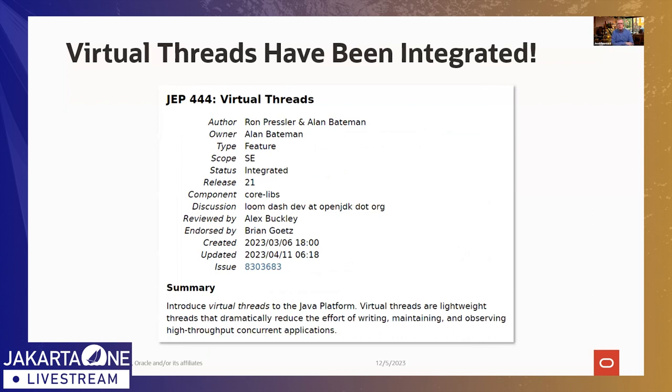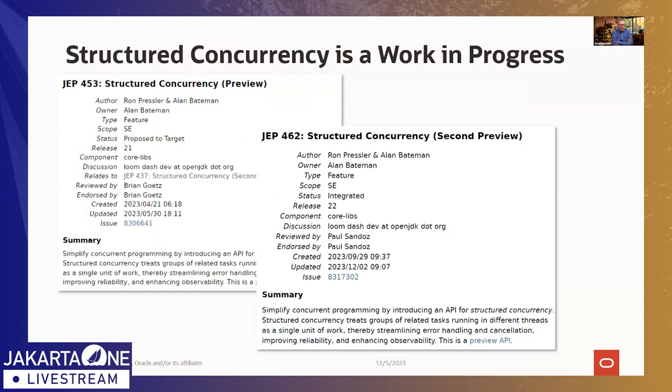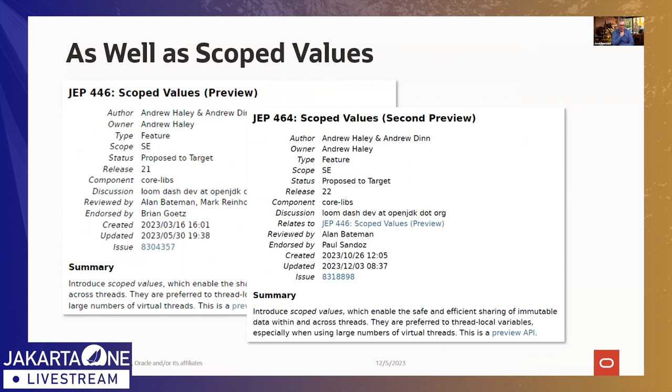Virtual Threads became a final feature in JDK 21 under JEP 444. The Loom project also has two other features: structured concurrency, which was a preview in JDK 21 and will be a second preview in JDK 22, and scope values — meant to replace the old thread-local variables programming model — also a preview in JDK 21 and expected to be integrated as JEP 464 for JDK 22.